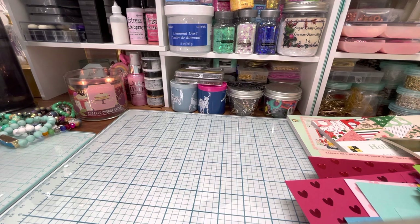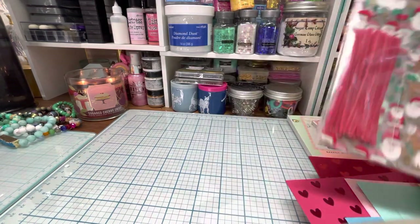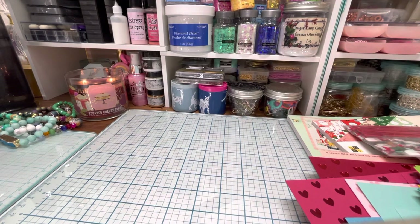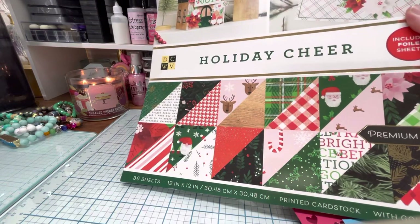I got these really cute little Christmas bags. They are clear, but they put a white piece of paper inside so you can get an idea what they look like, and they come with little red twist ties. And I got this paper pad — I'll go through it at the end, we'll do a quick flip-through. It's the Holiday Cheer.